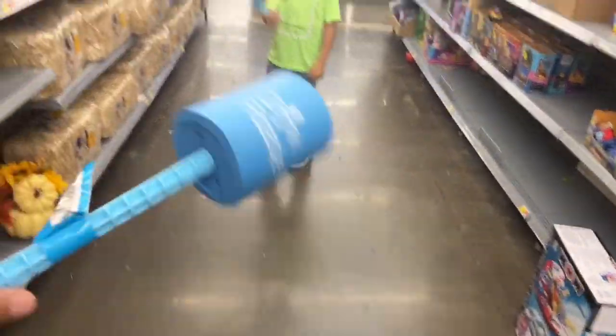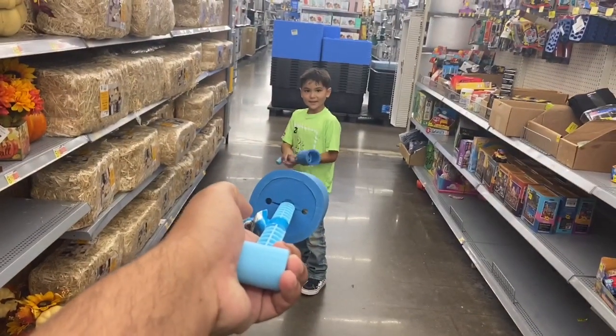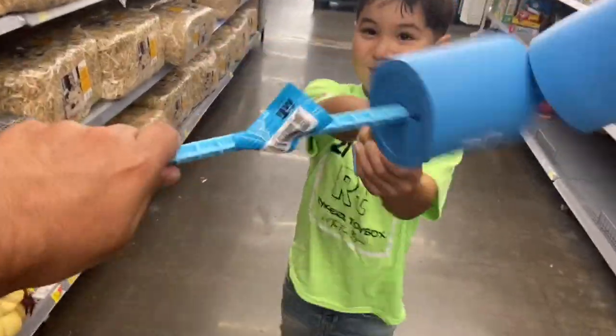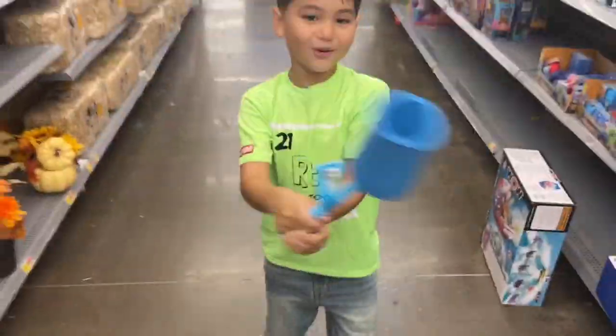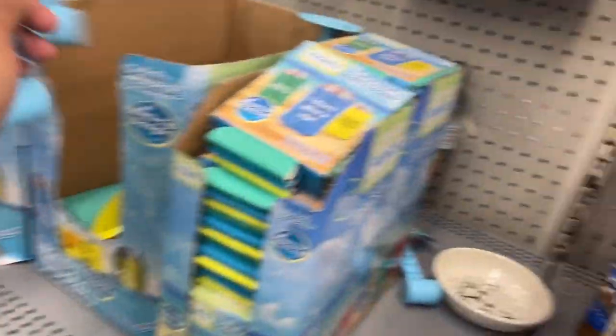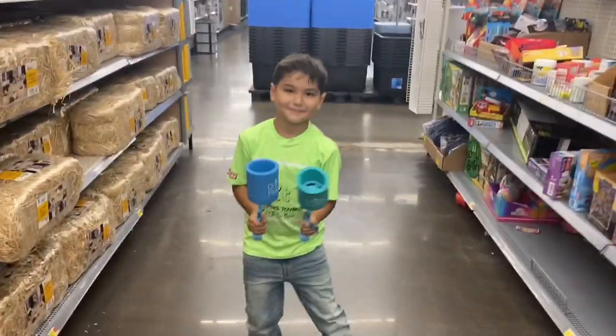This is like a little lightsaber duel — I challenge you to a duel, my friend! Oh well, you can't be taken out that fast. Hey, I get second! What do you mean they don't have anything good?